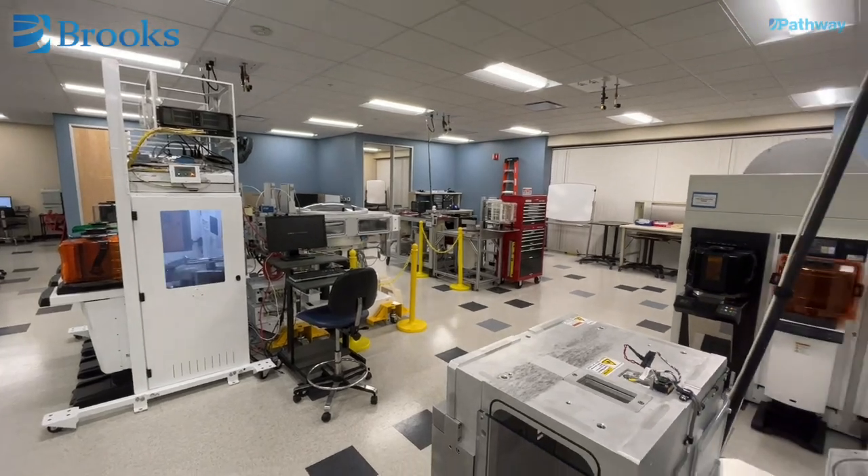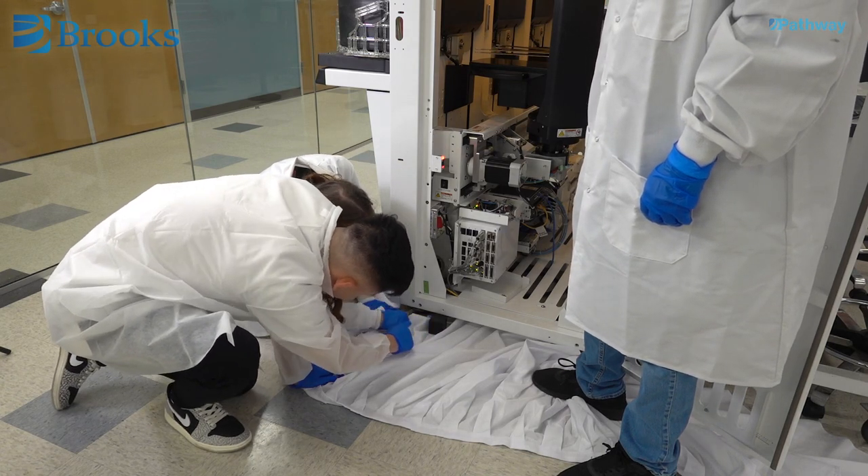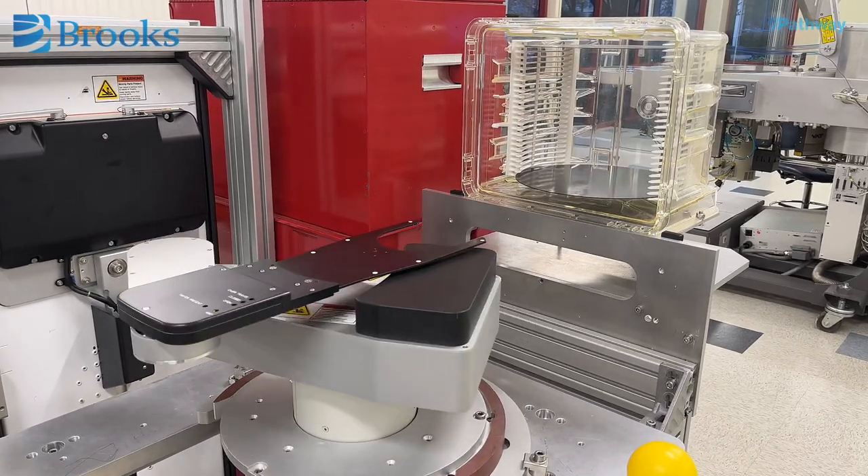We work in a fast-paced industry, and Brooks training programs allow me to both review old knowledge and learn new advanced skills. Online e-learning allows me to learn remotely when it fits into my schedule. Additionally, working with real equipment in our dedicated training labs gives me the chance to apply what I've learned and build confidence to solve problems in the field.